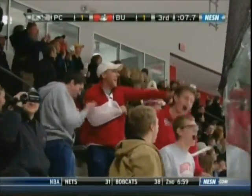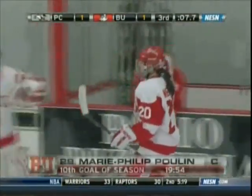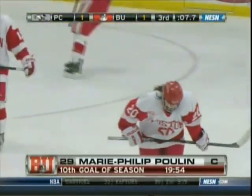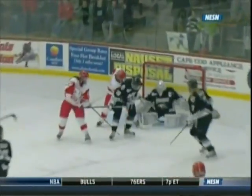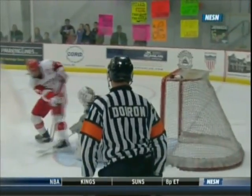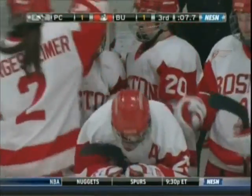What great awareness BU has of the amount of time left on the clock. Feliopoulin knew she only had seconds to get that shot off. Here we'll see her take that shot — she winds up, gets it right to the net, and it looks like it went right off Isabelle Menard, right past Genevieve LaCasse. So the Terriers pull the goalie, and they get the equalizer.